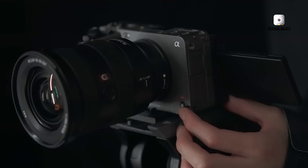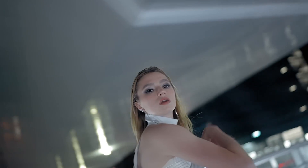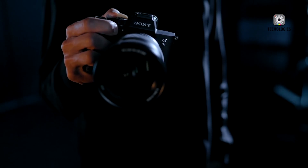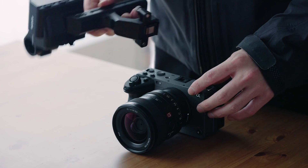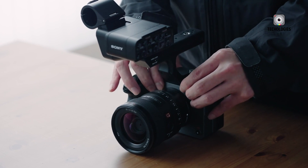Hey there, camera enthusiasts. There's been a lot of buzz lately about Sony's potential next big thing, the FX3 II. Word on the street is that this bad boy might come packing a global shutter on a video-centric E-mount camera. Now, that's got folks talking.